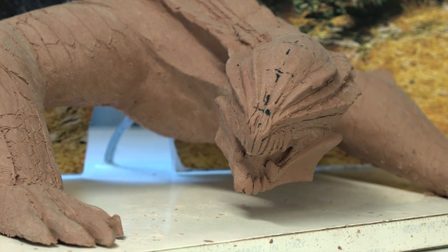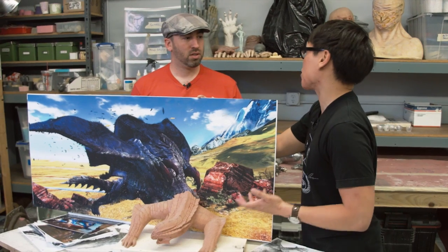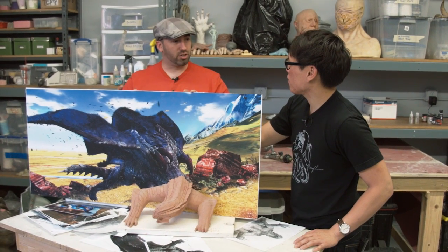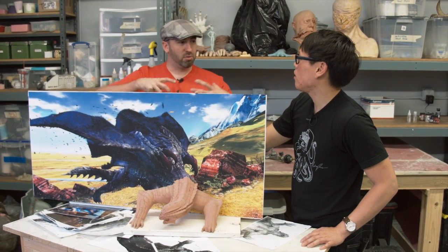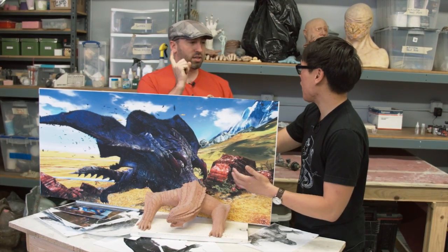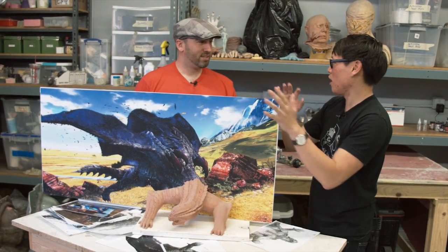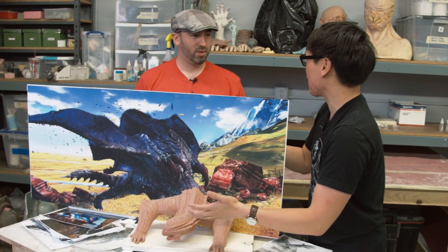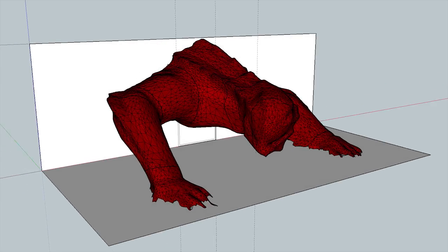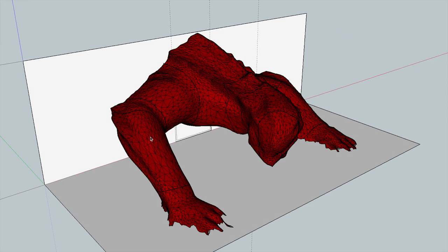The maquette is less for the minor details — you worry about that later — and it's more for the structure. What we did is we put it on a little turntable, took photos of it as it was moving around, and then uploaded it to Autodesk 123D Catch. It's photogrammetry — you're taking photos of a real object, and through those photos the computer processes them, figures out all the different angles, and you get a 3D model.